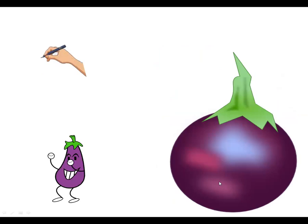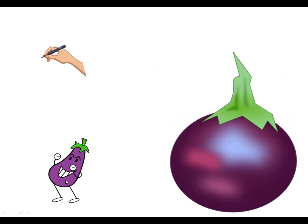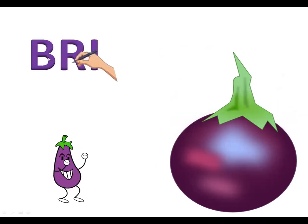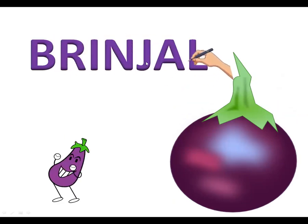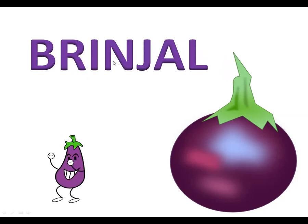Which vegetable is this? This is a brinjal. See how this brinjal is dancing! Now let's see the spelling: B-R-I-N-J-A-L, brinjal. B-R-I-N-J-A-L, brinjal.